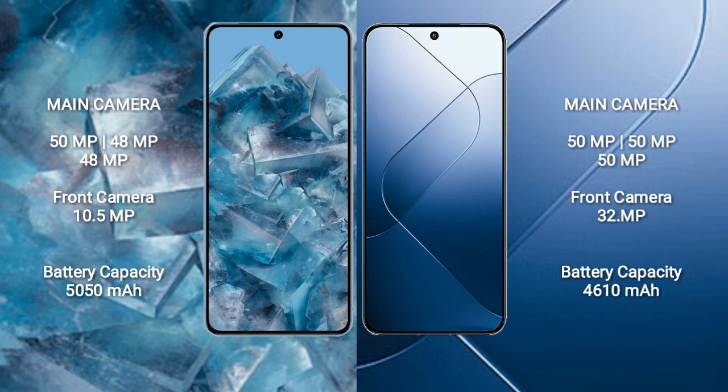Google Pixel 8 Pro has a 5050 mAh battery with 30W fast charging support. Xiaomi 14 has a 4610 mAh battery with 90W fast charging support.